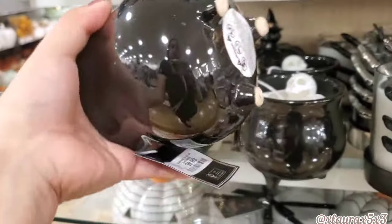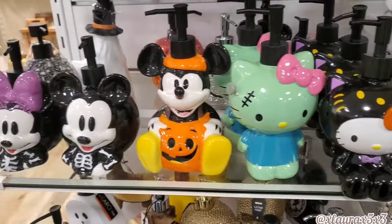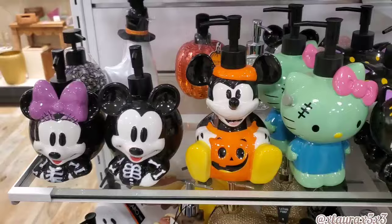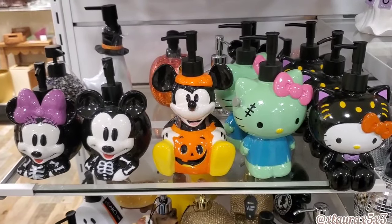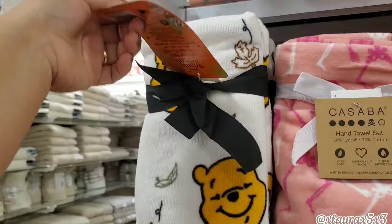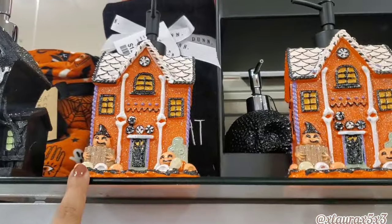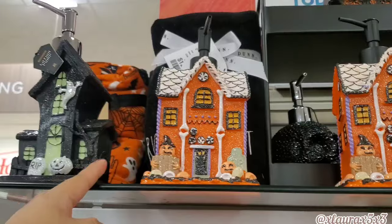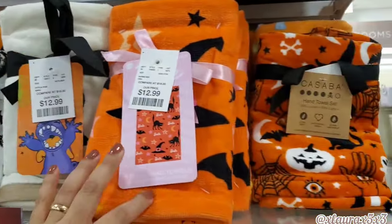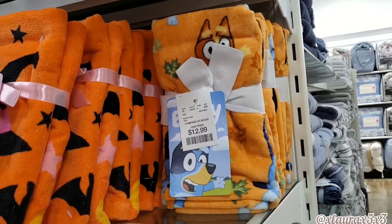Let's see — ten dollars. I did find lots of beautiful soap dispensers — Mickey, Minnie, Hello Kitty — $12.99. I liked this one the best. They have lots of beautiful towels for $12.99, soap dispensers for $10 or $15. They had all of them — Stitch, they had a Barbie, and even Bluey.